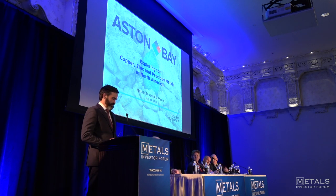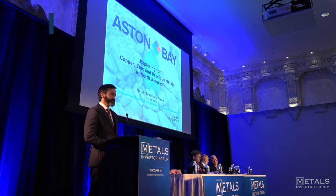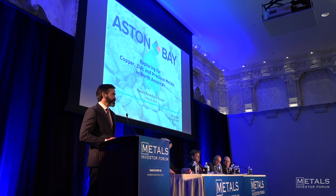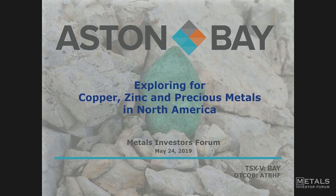Thanks, Eric. It's always great to be back here at the MIF, talk to the investor. I'm going to give a quick overview of what we've done over the last few months — a lot of you have seen this story before — and give you an idea of where we're going next. Forward-looking statements, of course.